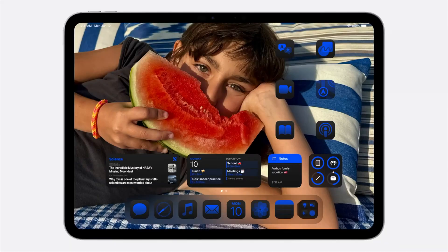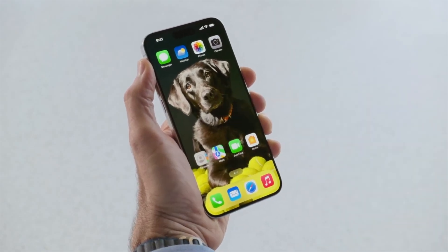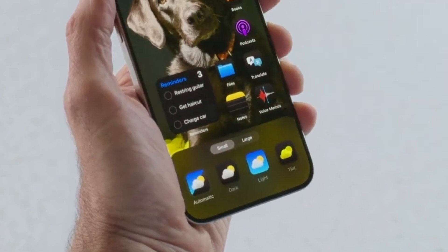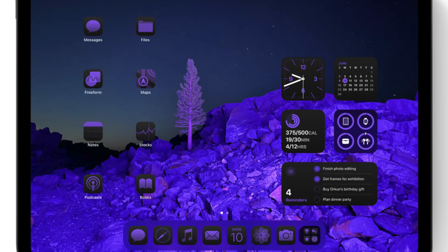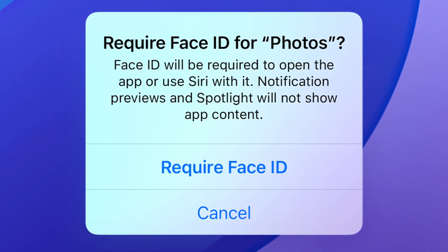Your home screen is getting a redesign. Apps and widgets can be placed anywhere, and you can have multiple configurations for different pages. Apple has new dark icons for its native apps, and third-party apps are getting those too. There's also a new larger icon set that removes the labels below them. App icons can be tinted to match your style or your wallpaper. Finally, you can lock apps behind Face ID or Touch ID, or hide them in a dedicated folder in the App Library.